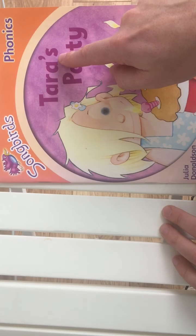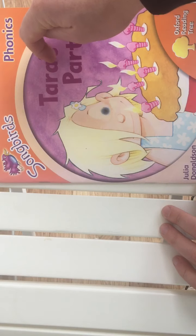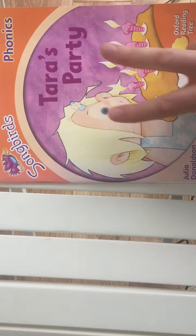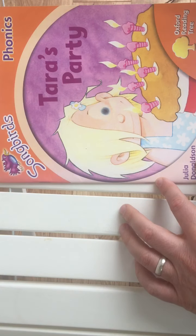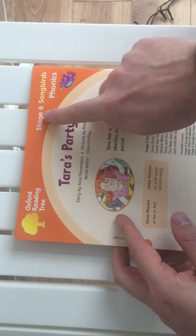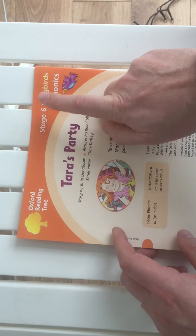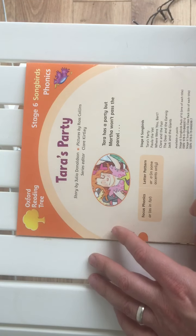This one is called Tara's Party. So whose party is it? It's Tara's Party — there isn't two Taras, there's just one. It's her party. And it's by Julia Donaldson, and it's actually Stage 6 of these Songbird books — so this is like the highest stage. So if you're reading these, you must be doing very well.